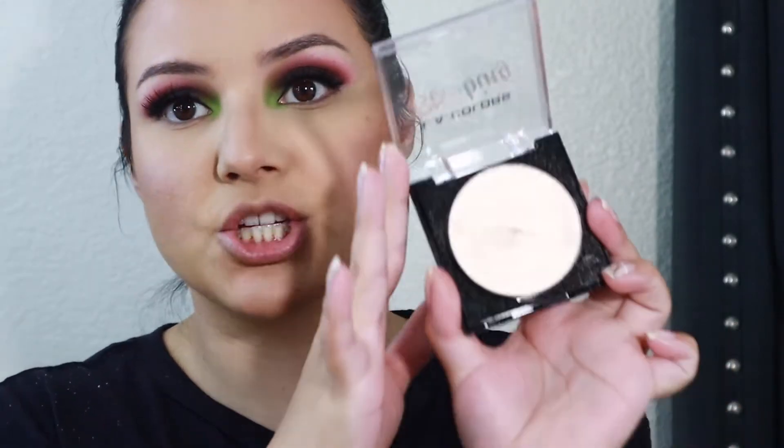For highlight, I'm going to use an old deepa goodie — I love this one, it's super affordable. If you guys can get your hands on it, I suggest you go get it because it is amazing. It's the LA Colors Strobing Powder in Champagne, and it is just the most beautiful wet-looking highlighter — drugstore or high-end. This one.